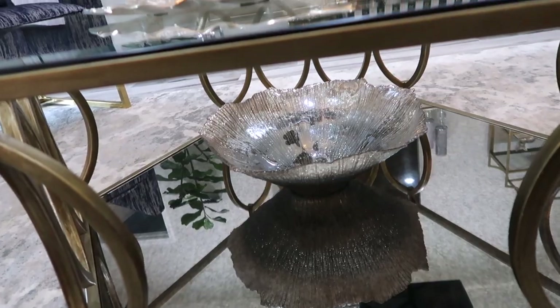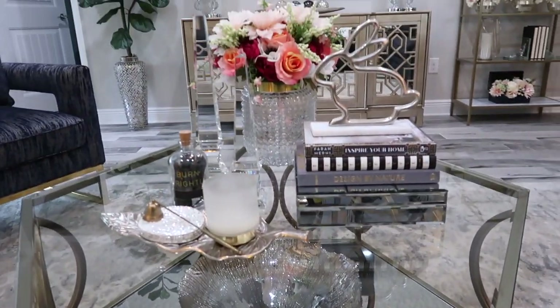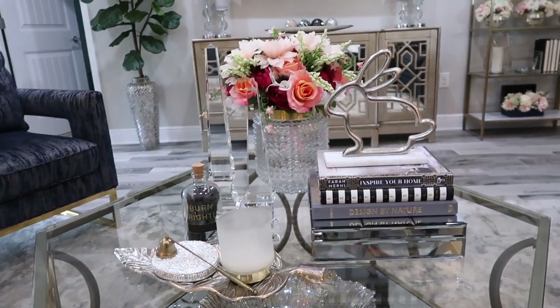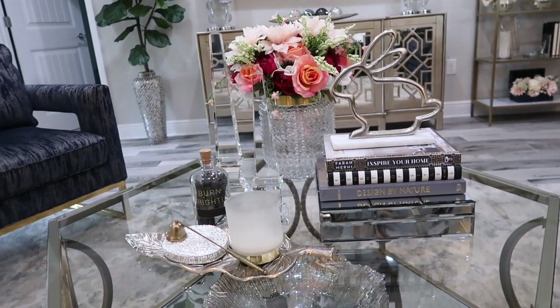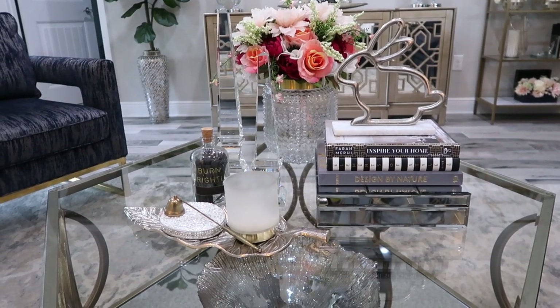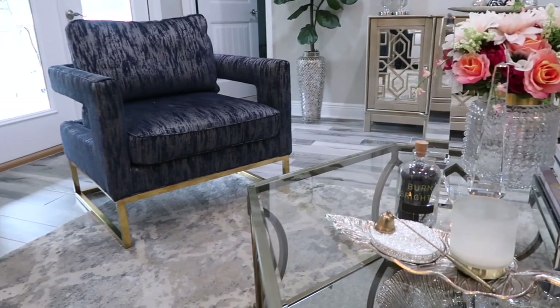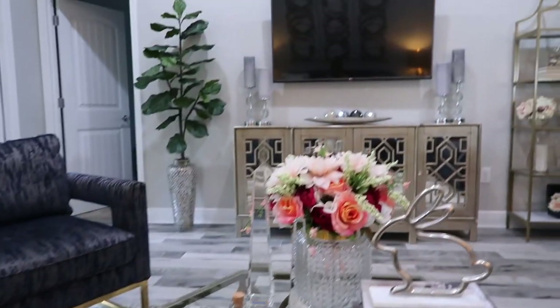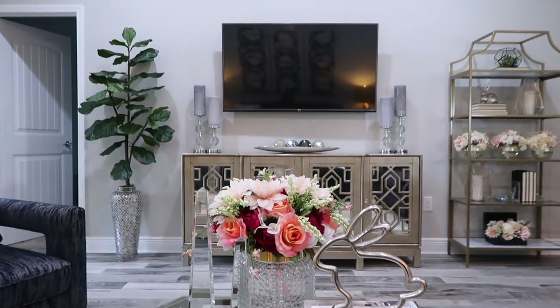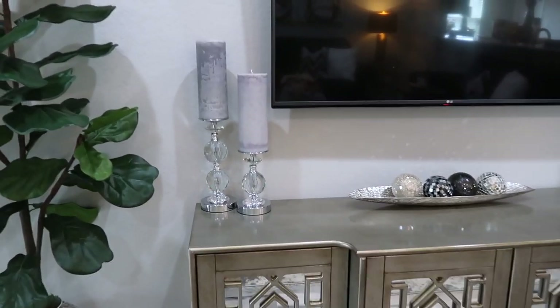I didn't make any changes at the bottom — just used the bowl. I do have a video in this space, so if you want to know where the rest of the stuff is from, you can check that video — I'll put a card at the top and link it in the description box. I also have links for all of these pieces — coffee table, credenza — you can check the description box. Over here I decided to add some candlesticks to the credenza.